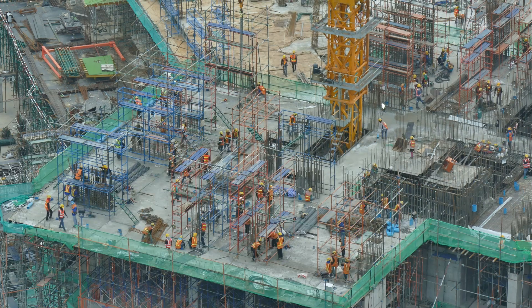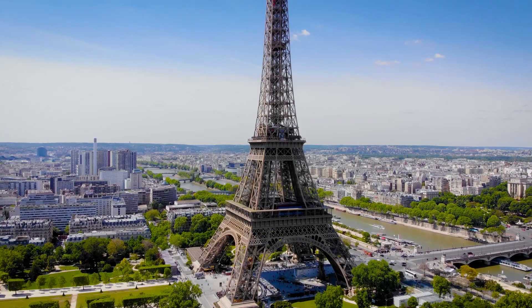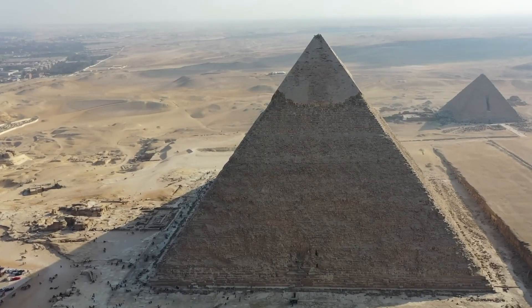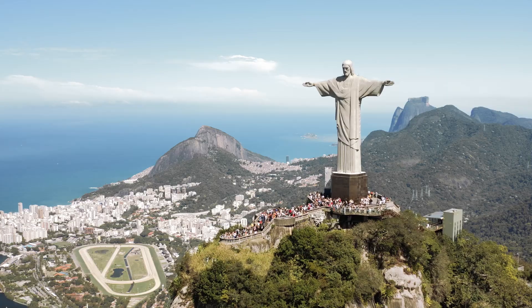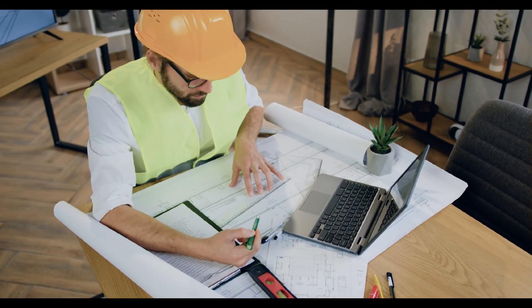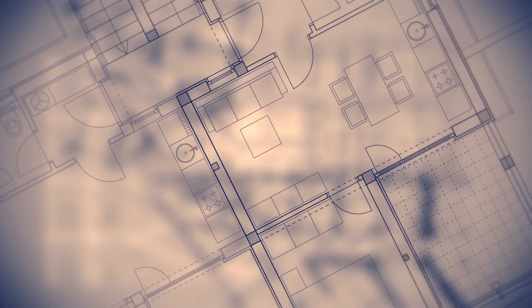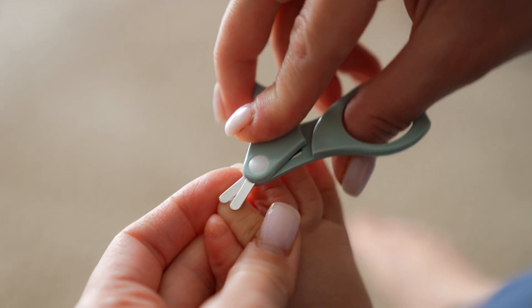If history teaches us one thing, it's our constant drive to create. Think about it — the Taj Mahal, the Eiffel Tower, the Great Pyramids of Egypt. For centuries, we've raised giants of stone and steel, crafted with such cleverness that they stand tall against the wildest storms. But what if I told you that the key to the next architectural breakthrough doesn't come from humans, but from an insect smaller than your thumb?